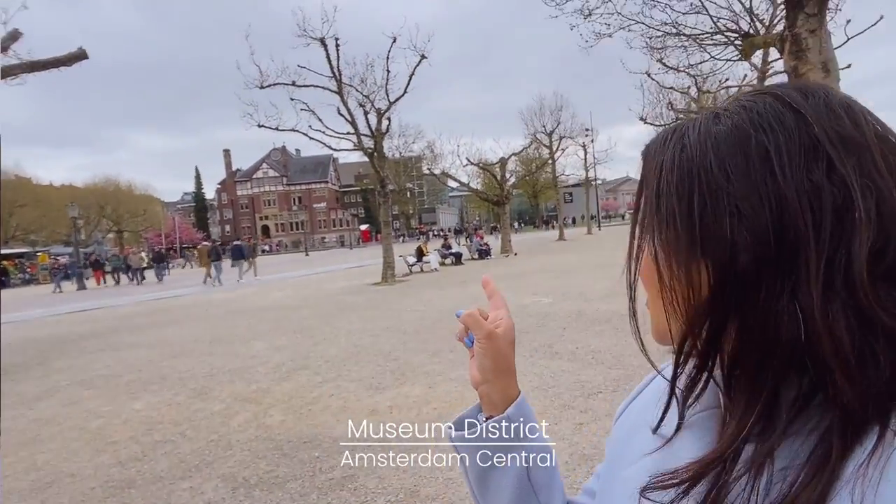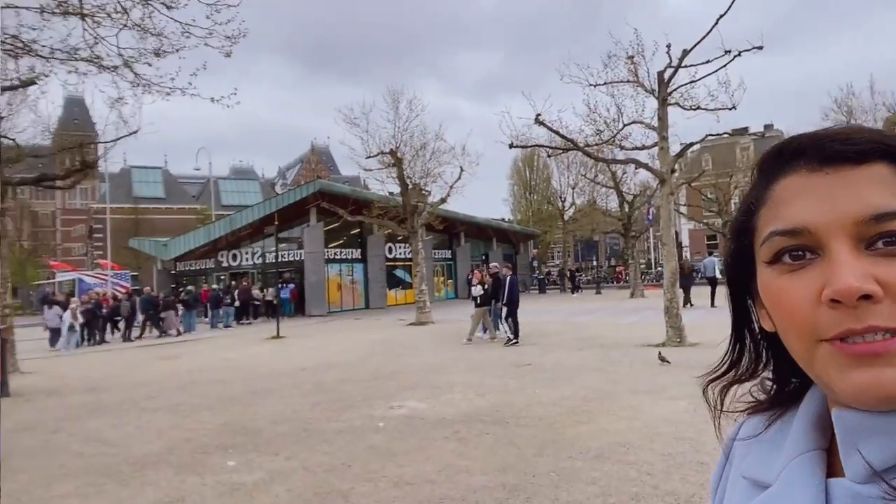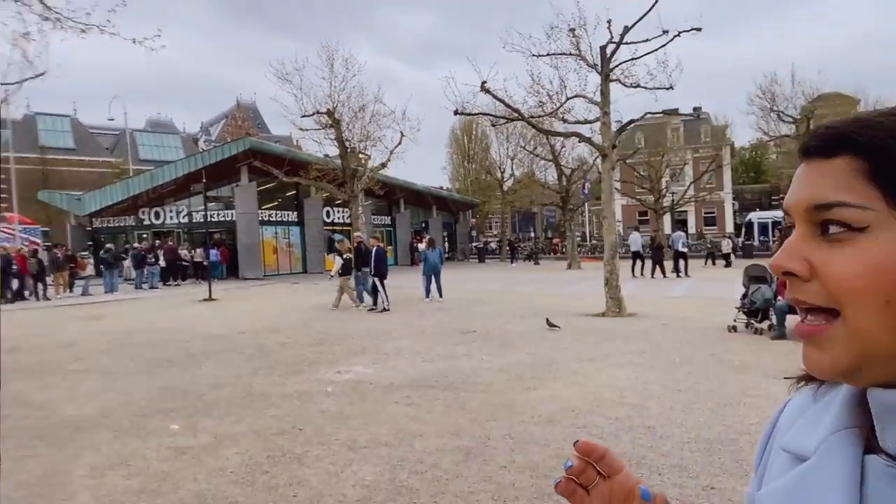We're having a little wander around Amsterdam today and it's a bit nippy so I've got my coat on. We're in the museum area — there's the Van Gogh Museum over there, the Moco which is a more modern art one, and then the Rijksmuseum over here. It's quite handy because everything is all in one area.